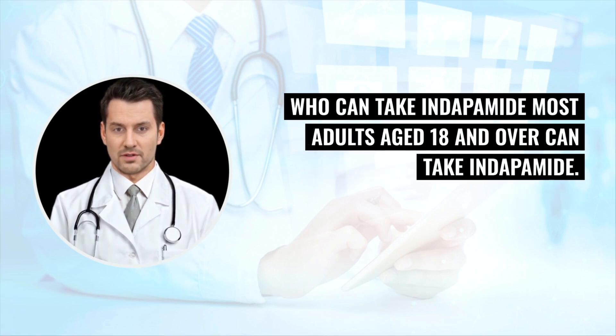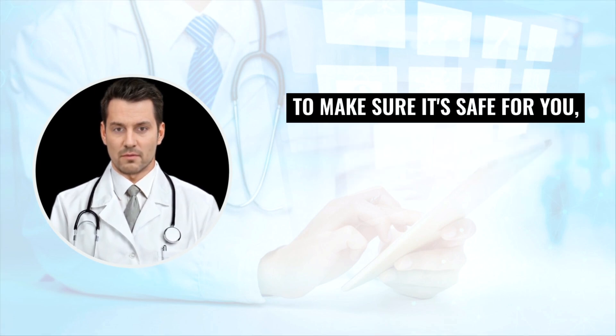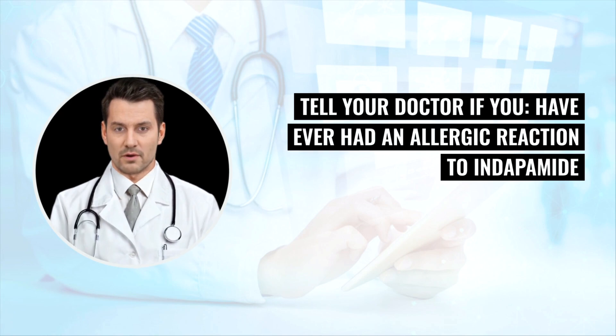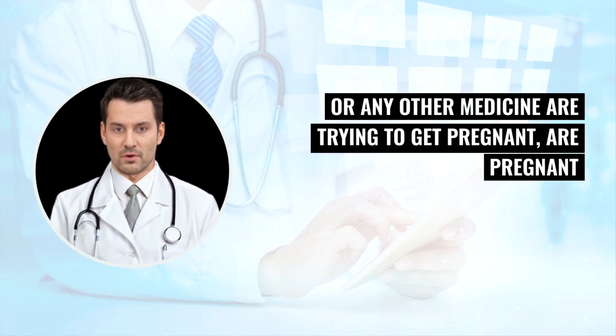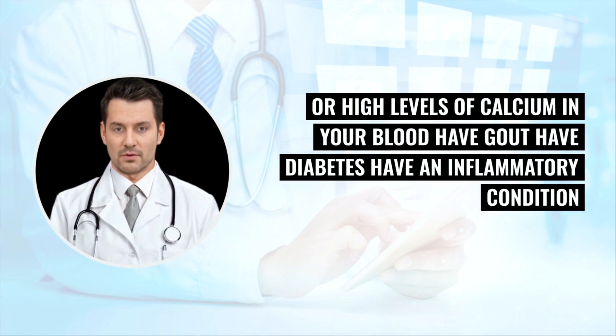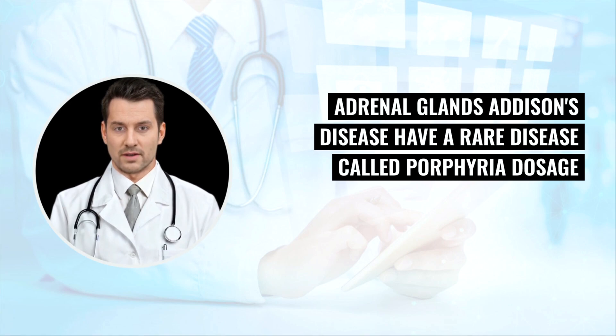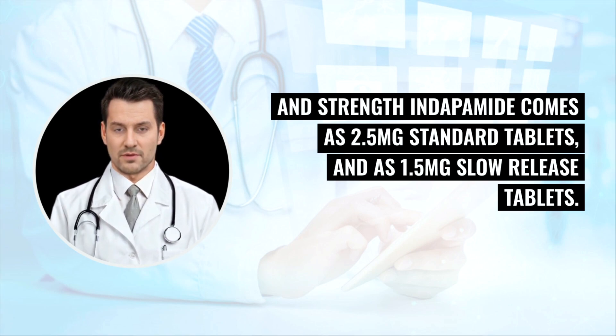Most adults aged 18 and over can take Indapamide. However, Indapamide is not suitable for some people. Tell your doctor if you have ever had an allergic reaction to Indapamide or any other medicine; are trying to get pregnant, are pregnant, or breastfeeding; have liver or kidney disease; have low levels of potassium or sodium, or high levels of calcium in your blood; have gout, diabetes, or an inflammatory condition called systemic lupus erythematosus; have heart rhythm problems such as arrhythmia; or have underactive adrenal glands (Addison's disease).